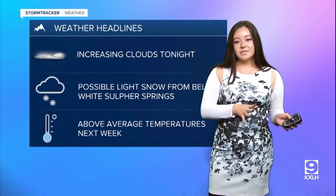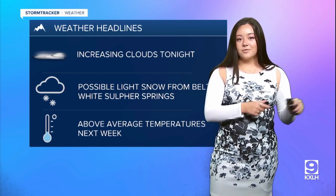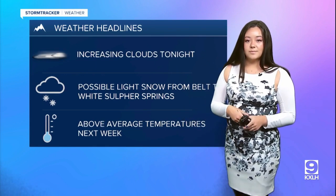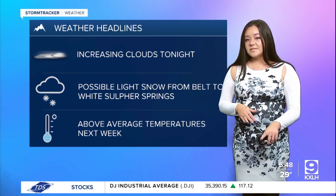Tonight we're actually going to see those mostly clear skies continuing into the evening hours, but then over the overnight hours we'll see those clouds increasing to some mostly cloudy skies. We do also have some possible light snow from Belt to White Sulphur Springs, which could cause some slippery conditions.